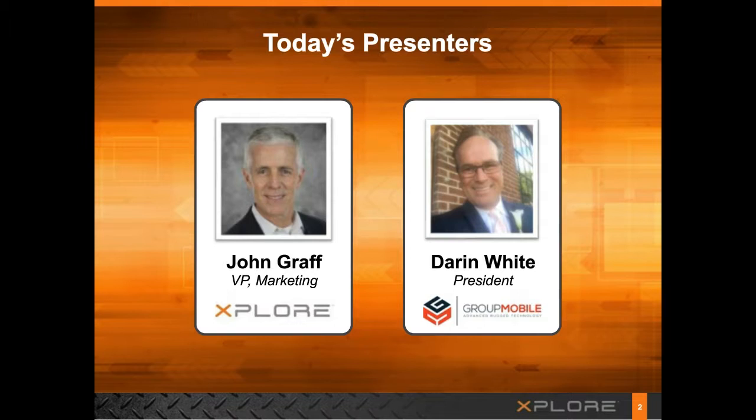Thank you, Sarah. Our focus today is helping you map out and implement a successful mobility solution. We're bringing together companies and individuals that have significant experience dealing with mobility. Xplore is a leading supplier of rugged tablet solutions, and for over 20 years we've focused exclusively on rugged tablets and mobility, serving customers in energy, utilities, telecommunications, military, public safety, manufacturing, field service, and more. I'm very pleased to have Darren join me today. Darren, can you share a little of your background in the space?